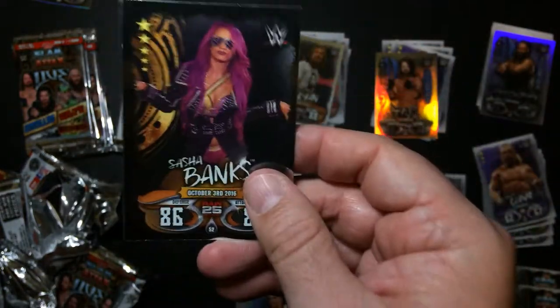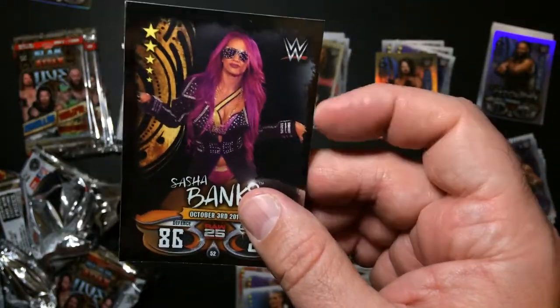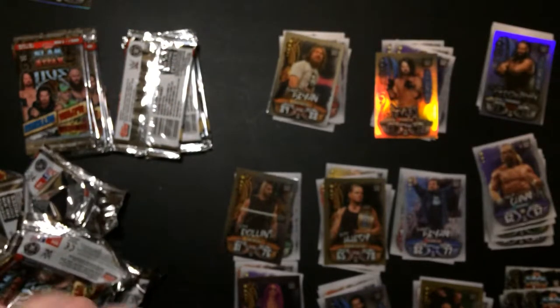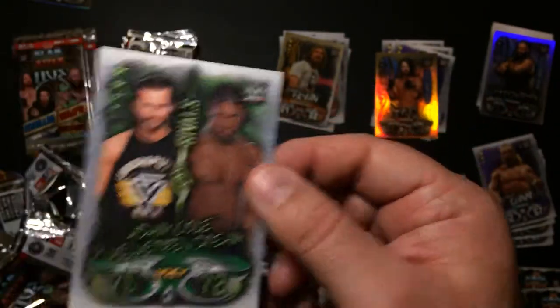She actually kind of grew on me after I watched her actually wrestle. She definitely falls out really good. Adam Cole versus Velveteen Dream - so that's NXT stuff.